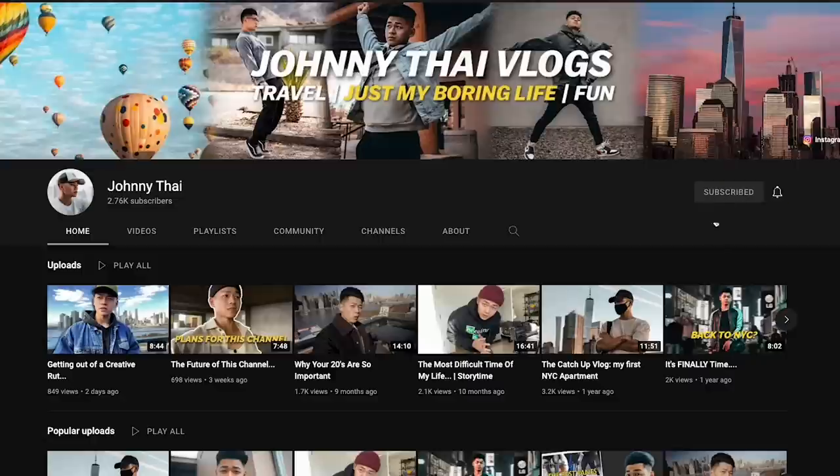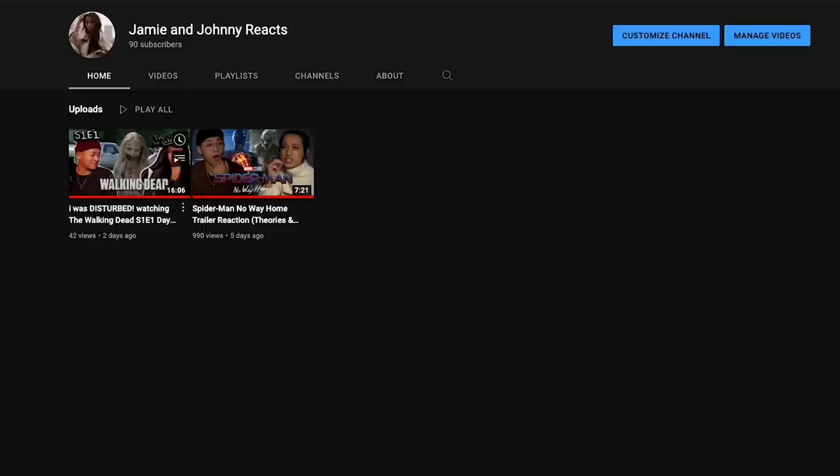Go subscribe to my other channels as well — the vlog channel, and I just started a movie channel too. Check those out, and until then, stay fly. Deuces.